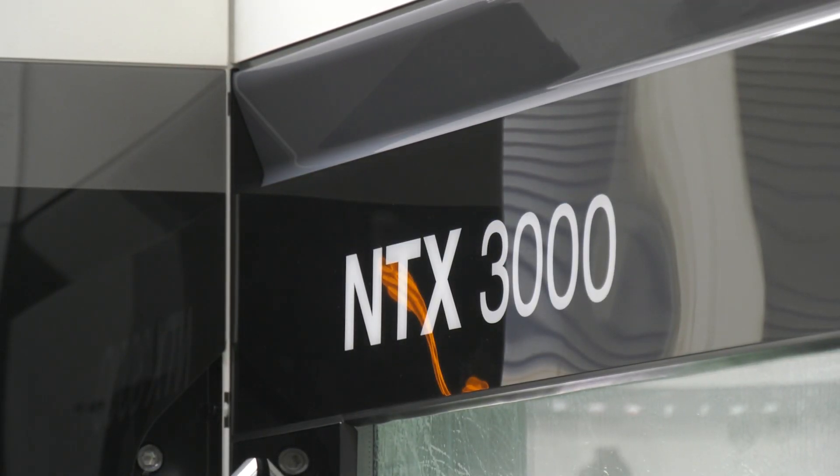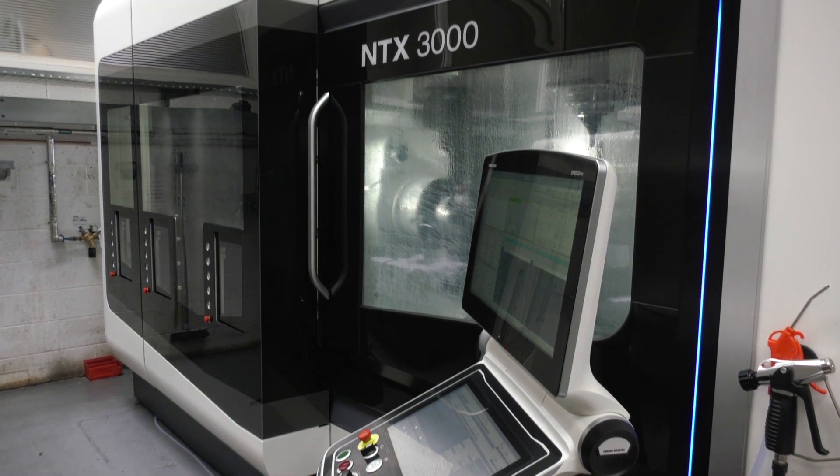Now obviously a very multitasking machine, 7 axis. Tell us a little bit why you came to the decision to opt for this machine. The NTX3000 is actually a direct replacement for a machine that we purchased 10 years ago, which was the NT4250. That machine over the last 10 years has given us remarkable service and we've racked up quite a few thousand spindle hours. Plus the NT4250 was one of the original versions on the marketplace, so we thought it prudent and a worthwhile investment to upgrade to the NTX3000.